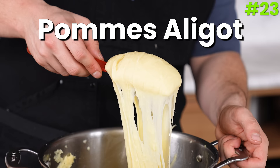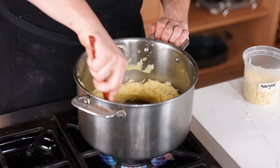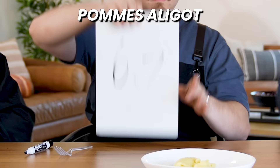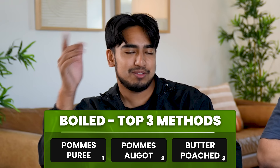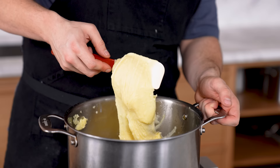Number twenty-three: pomme aligot. Same exact recipe as the pomme purée, but right before serving you fold in a lot of shredded Gruyère cheese a little at a time until fully melted, giving you a cheesy pull-apart potato. Vikram gives it a 5, a 6.7, and an 8.5 — total 20.2. It's really filling and enjoyable for those first few bites, but eating a large amount is tough. Sometimes there's beauty in simplicity.